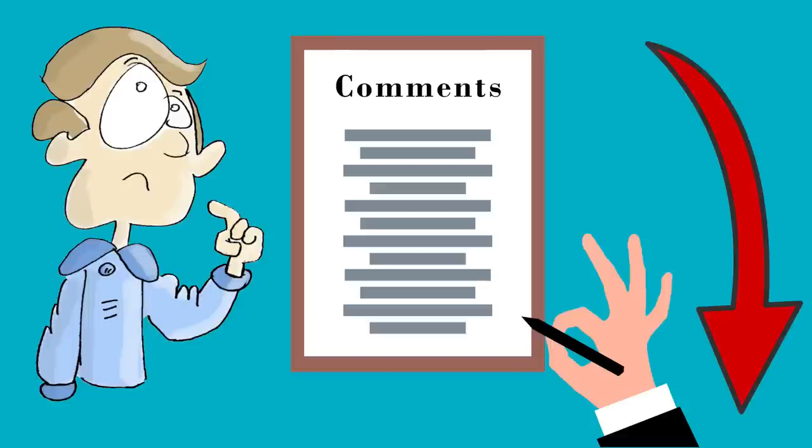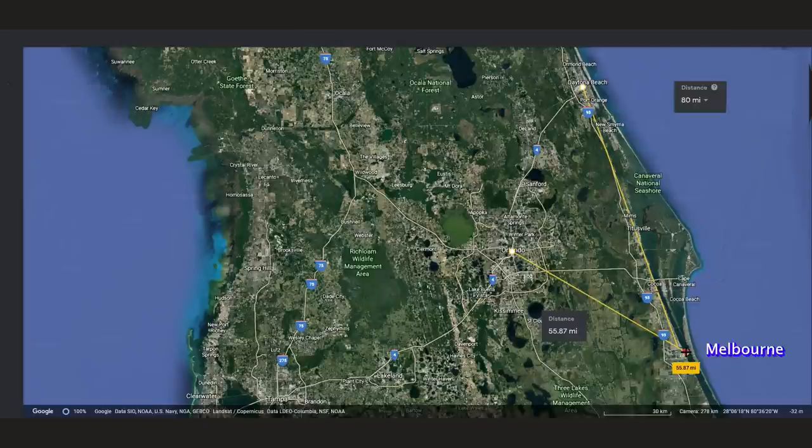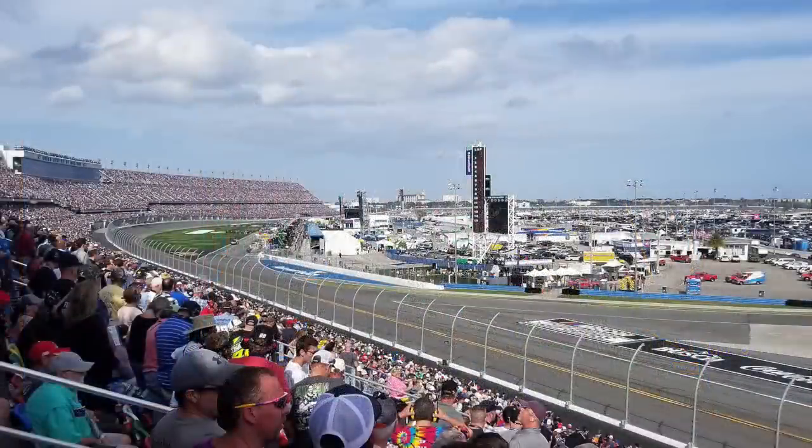While you're watching, make sure to use the comments section below to ask any questions or express any thoughts you might have on this community. The park is located in Melbourne on Florida's east coast. With easy access to major highways, it's about an hour to Orlando.